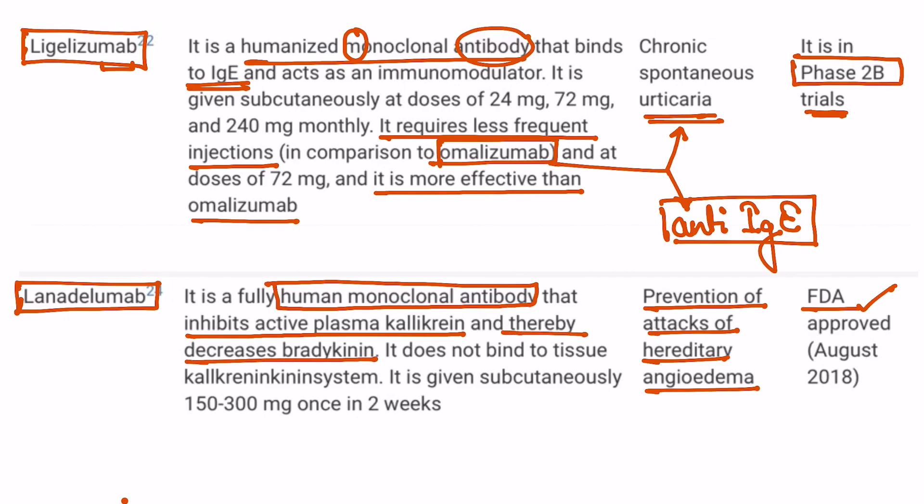The important points to remember: ligelizumab is used in chronic spontaneous urticaria and is currently under trial. The drug approved for use in urticaria presently is omalizumab. Lanadelumab is an FDA-approved drug for the prevention of attacks of hereditary angioedema. Thank you very much.